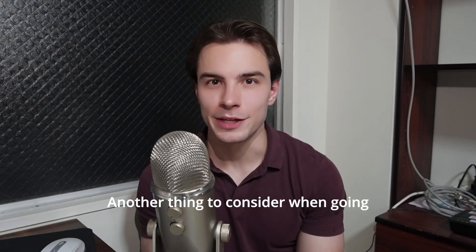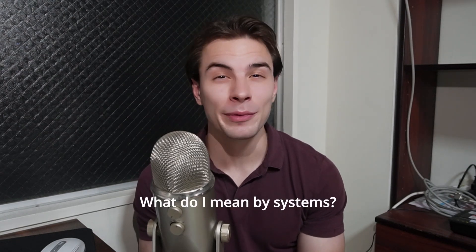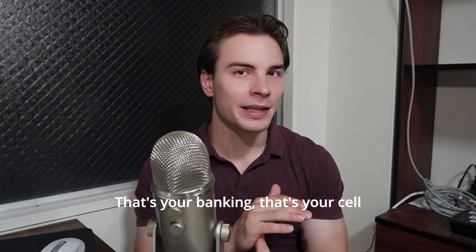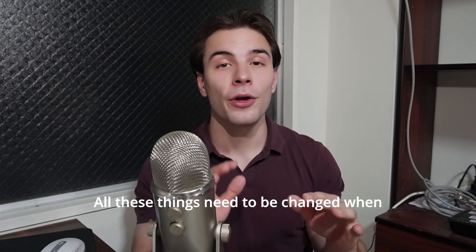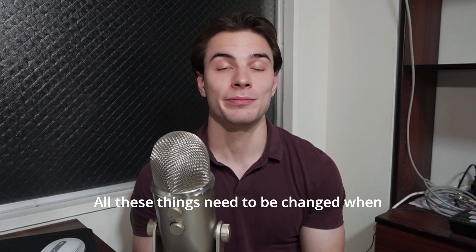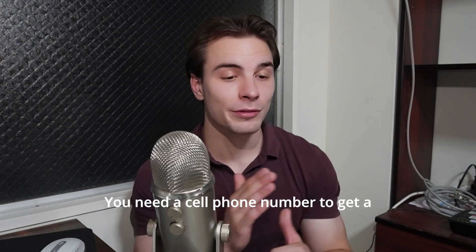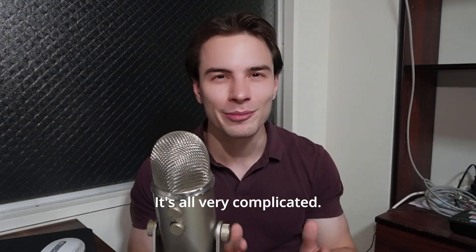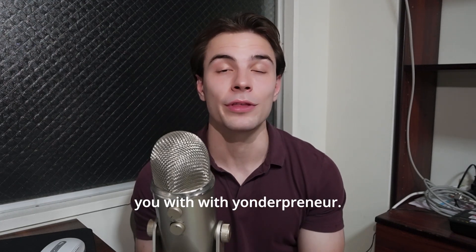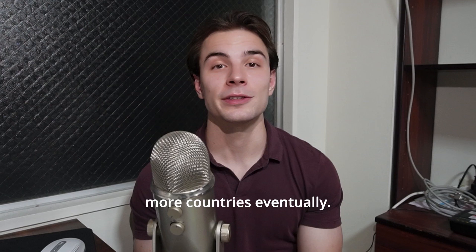Another thing to consider when going abroad on a working holiday visa is navigating new systems. What do I mean by systems? That's your banking, your cell phone plan, your rent, your health insurance. All these things need to be sorted when you get to a new country. In Japan, it's quite difficult — you need a cell phone number to get a bank account, but you need a bank account to get a cell phone number. It's all very complicated. However, these are things I can help you with at Yonderpreneur. At the moment I'm only covering Japan, but I hope to expand to more countries eventually.